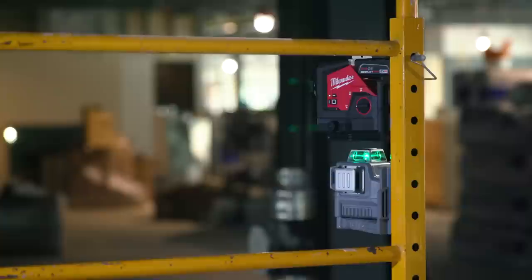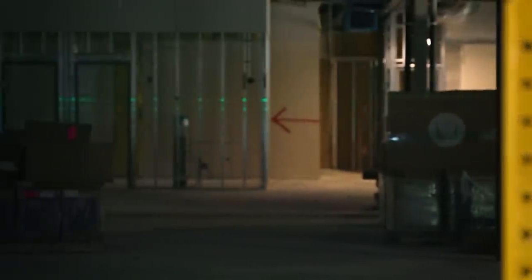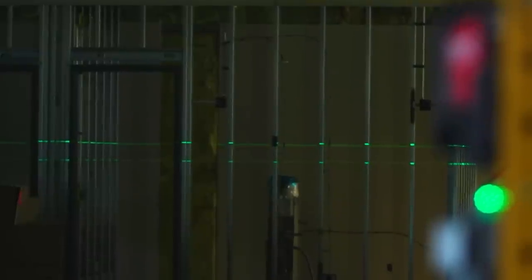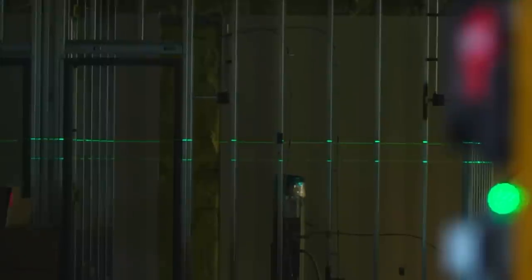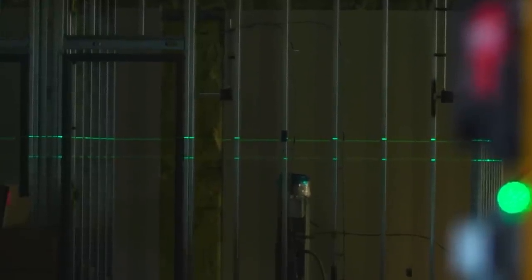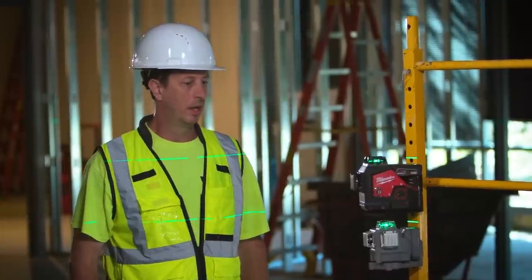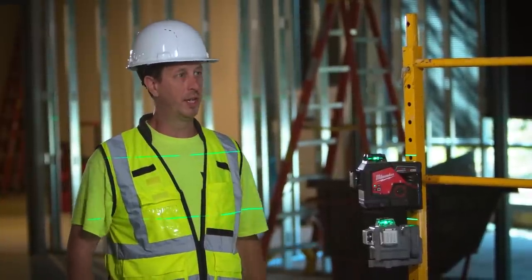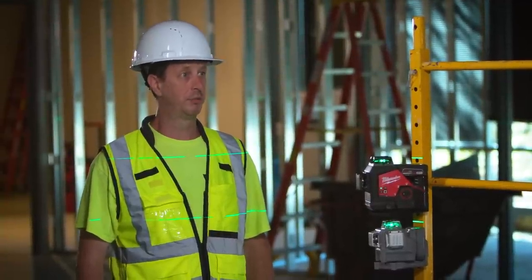Over long distances, the competitor's line gets wider, kind of washes out and gets grainy, whereas the M12 stays tighter — making it easier to find your center of the line. At 100-plus feet, the M12 performs better than any other laser out there.